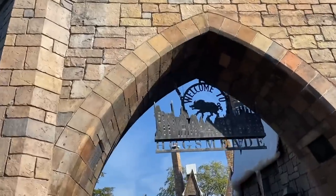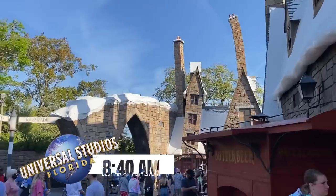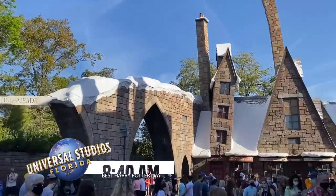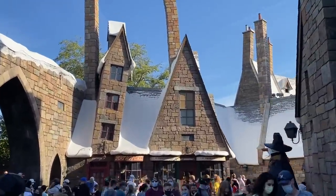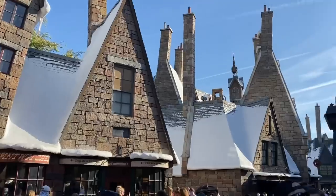If you're unfamiliar with the Wizarding World of Harry Potter here at Universal Orlando, there are two sections. The first, the original, is Hogsmeade at Islands of Adventure — that's where you've got Hogwarts Castle, Hagrid's Magical Creature Motorbike Adventure, a bunch of shopping, Honeydukes, Three Broomsticks. And then we've also got Diagon Alley over in Universal Studios Florida, where you've got Escape from Gringotts, Weasley's Wizard Wheezes, and the Leaky Cauldron.